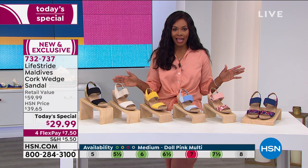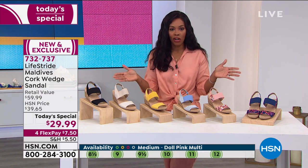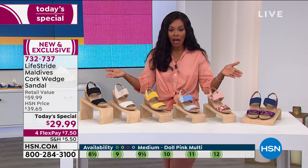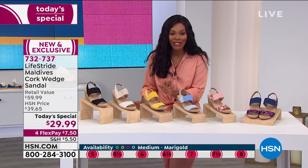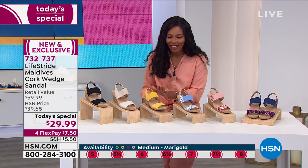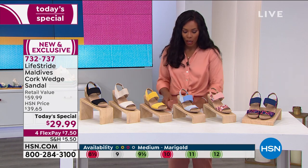And if you've never shopped with us here at HSN and this is going to be your first purchase, you can use any major credit card. You can spread that payment out if you would like to, and it makes it $7.50 on your credit card to get home. Marigold has already been very popular, so this one will be the first one to go.